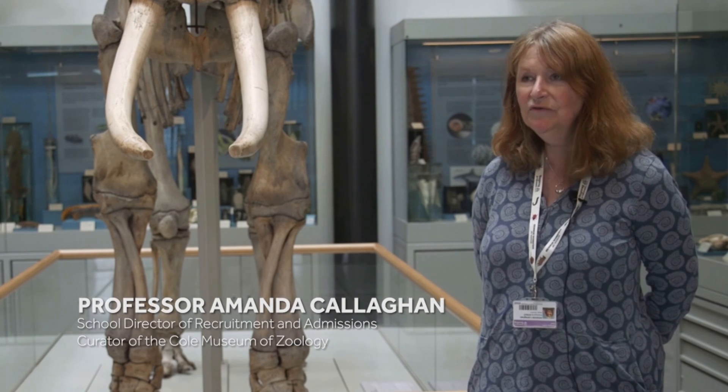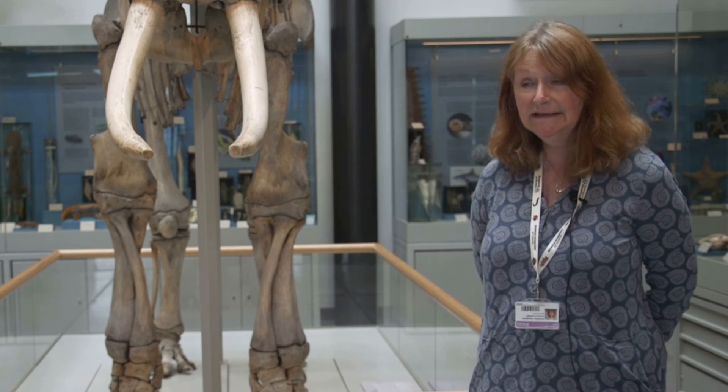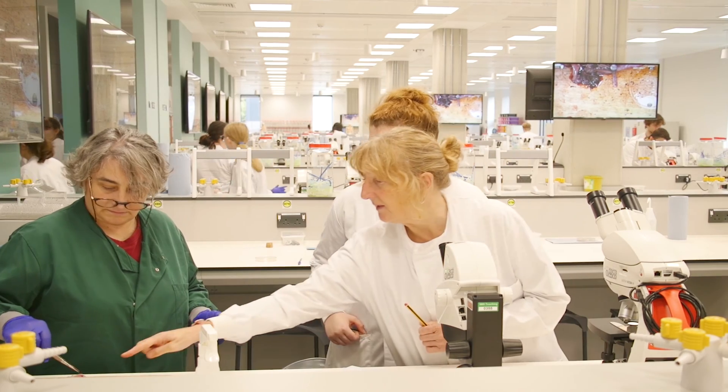The zoology degree here at the University of Reading offers a true zoology degree, so from the minute you walk through the door you are studying zoology, not general biology. There's a really wide diversity of academic interests in the school, ranging from people focusing on invertebrates and invertebrate zoology, all the way up to the largest ecological systems using big data.